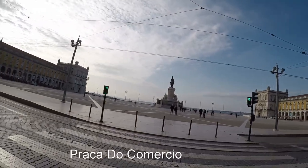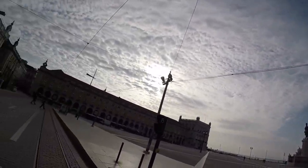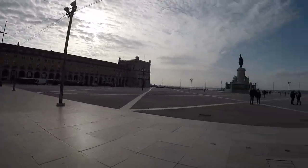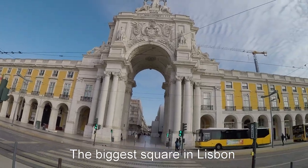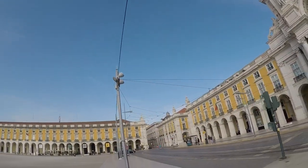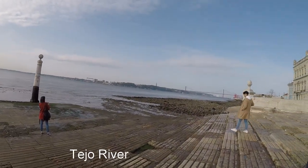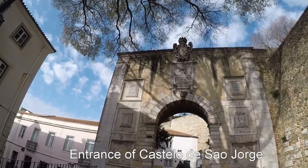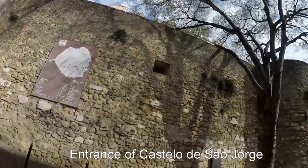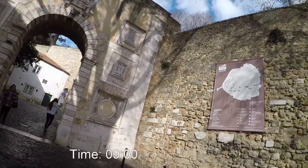Back to one of the main squares, the Praça do Comércio, but now during the daylight. This is probably the biggest square in Lisbon. I'm getting up to the top of the hill to visit the Miradouro do Castelo, which is one of the good viewpoints but also a historic site.